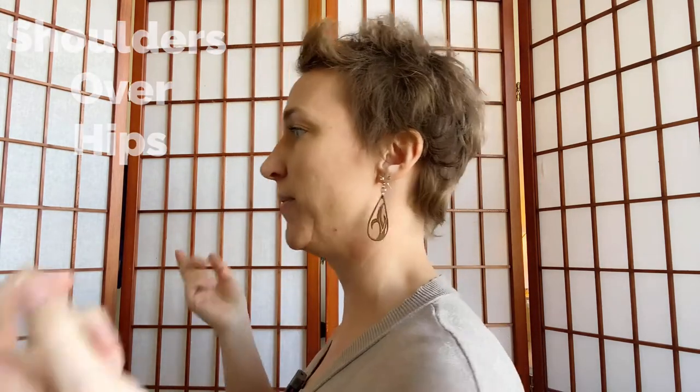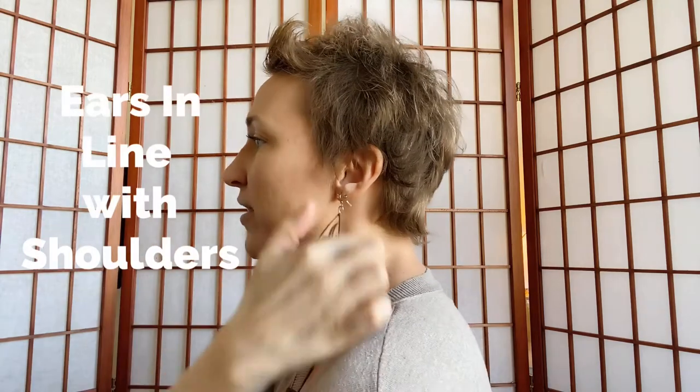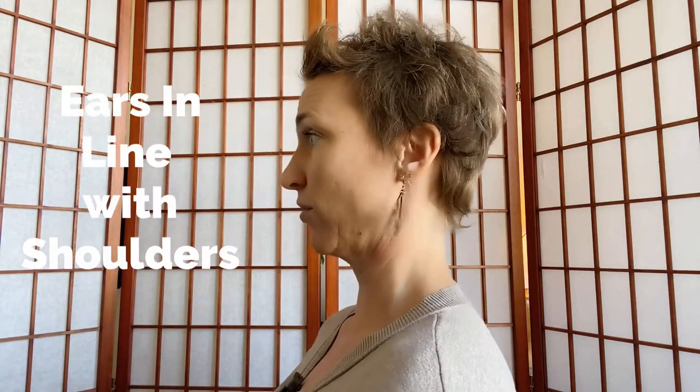We have such a sedentary lifestyle that it's totally impacting our structure, which then impacts our function. So the first step is getting out of that rounded, hunched forward position, stacking your shoulders over your hips, and drawing your ears in line with the center of your shoulders. Most conventional PT will get you there. The next step, that a lot of standard PT isn't quite on board with just yet, is this control of the throat and the neck muscles.